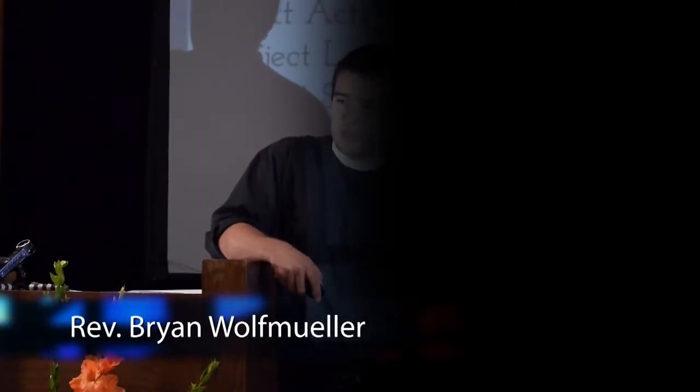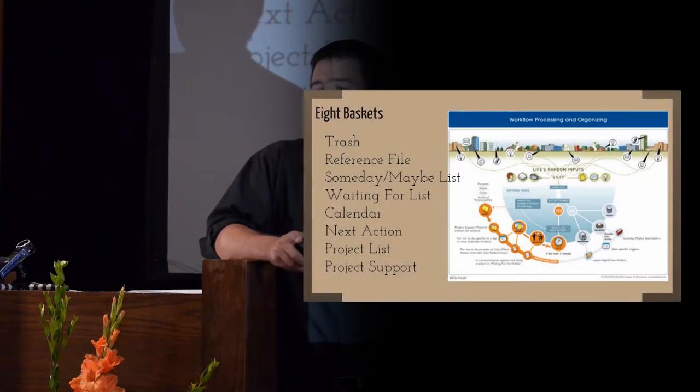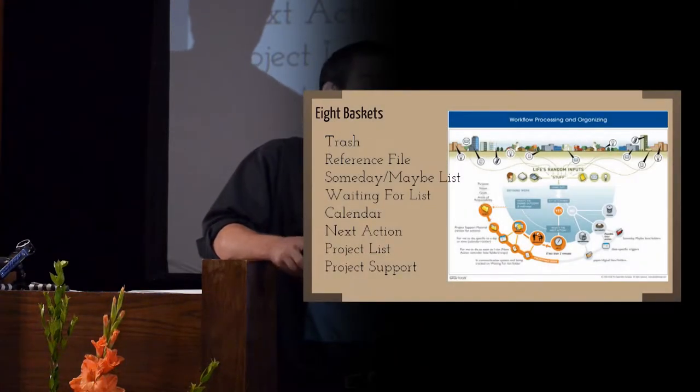There are eight tools that you need to keep every single piece of information that you would possibly have. You have one already: a calendar. You probably have a second one, which is a trash can.